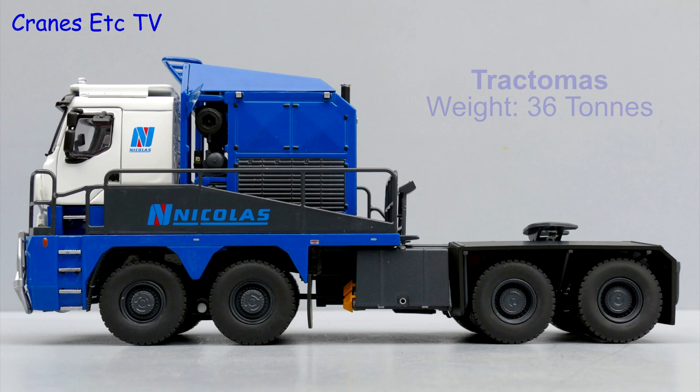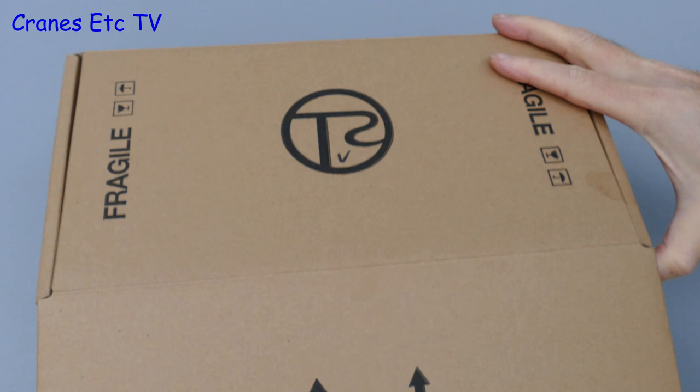The Nikola Traktor Masse holds the record of being the largest road-going prime mover in the world, and the real 8x8 version weighs around 36 tonnes.